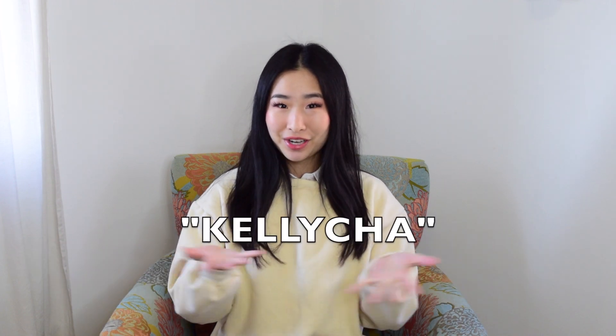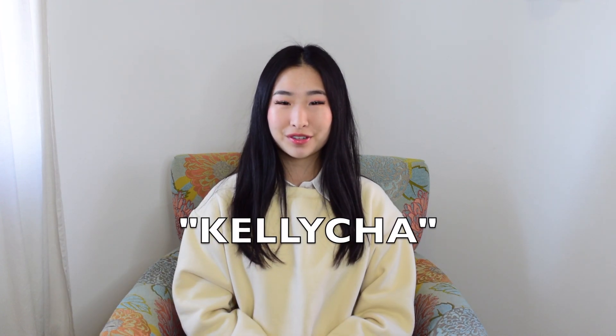Hey guys, it's me Kelly and welcome back to my YouTube channel. For today's video I have a YesStyle haul! I'm super excited to show you guys all the clothes I got. If you guys want to buy any of these items, make sure to click the links down below and use my code 'Kelly Cha' for some money off.